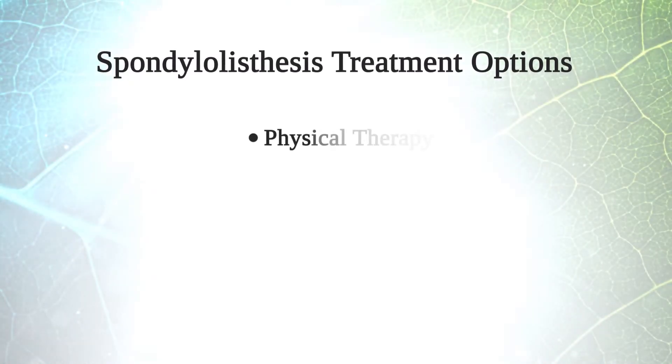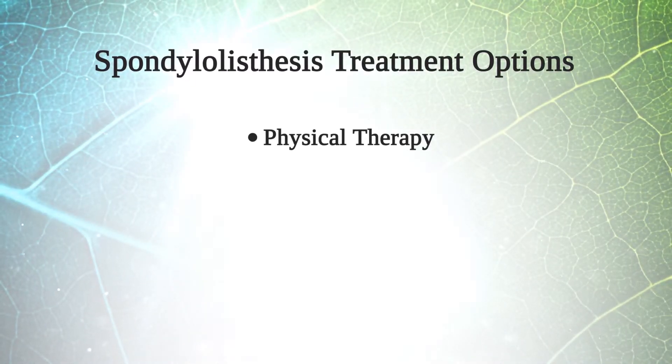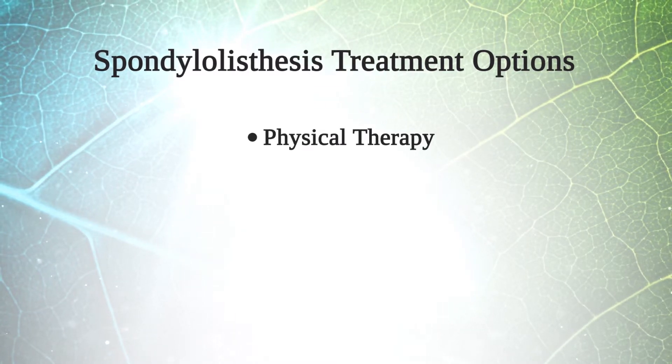Treatment for spondylolisthesis begins with physical therapy. Core training and a strong core are the first line of defense for progression of spondylolisthesis.